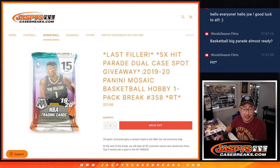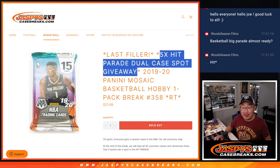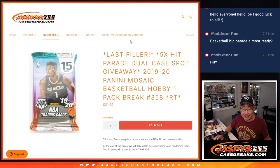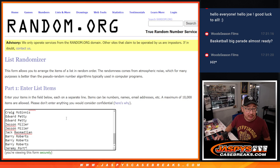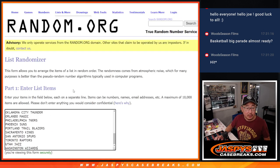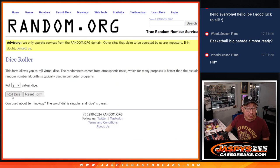Hi everyone, Joe for JazzBeastCaseBreaks.com coming at you with a pack of 2019-2020 Mosaic Basketball. Hobby Pack Break number 358 with five dual case spots being given away. That hit parade basketball coming up in the next video. Big thanks to this group for making it happen. All teams are in. Let's roll it.